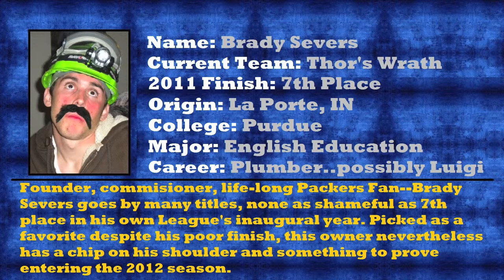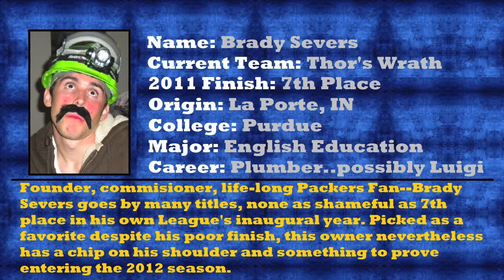And here we are, live, at the 2012 Fantasy Football Draft. Drew, would you like to do the honors? I'm so nervous. Brady Seahawks. As a known football fan and this league's commissioner, many wonder why Brady ranked 7th last season. Our analysts seem to think he'll do better this year, but we'll just have to wait and see. Well, Brady's screwed. Yes, he is.